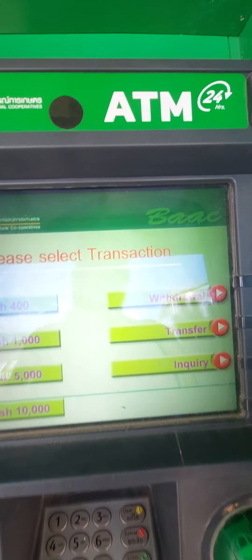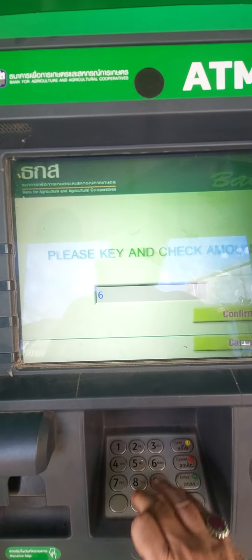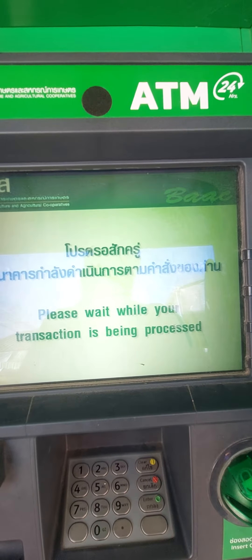Confirm. Withdraw. Savings. Take out 6,000.